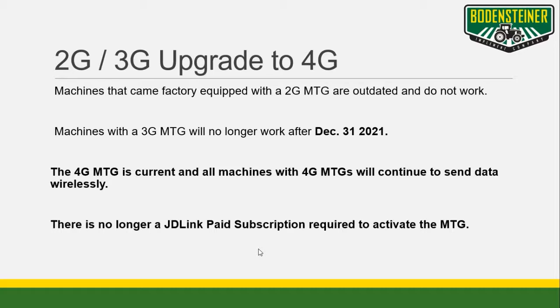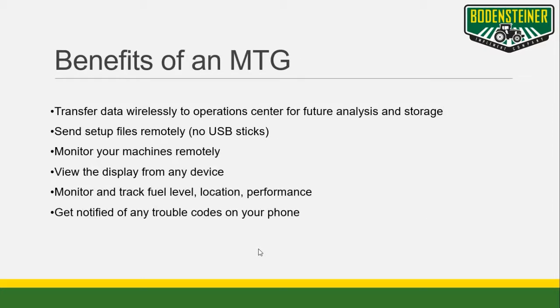Your Bodensteiner dealer can tell you if your machine has a current or outdated MTG. Let's talk about some of the benefits that MTGs provide. They allow work data from displays to be sent automatically to your operation center account for quick analysis and decision making. You can also send setup files from your operation center wirelessly to the machines — no more USB stick uploading. Through operation center and JDLink, you can monitor your machines remotely, track important and useful machine data, plus get notified of any trouble codes.